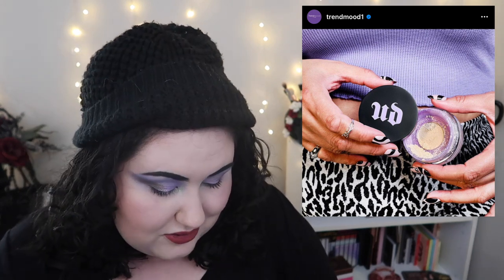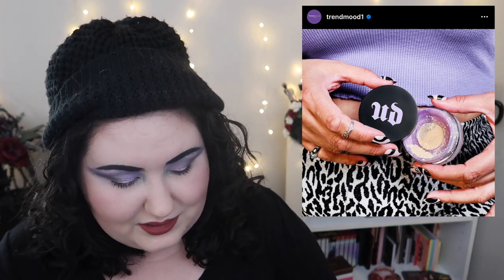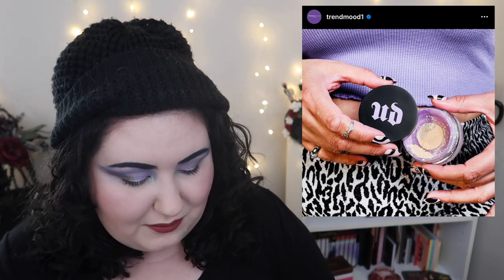Urban Decay is coming out with another loose setting powder. I had a loose powder I really liked from them — the Velvetizer — and I heard that was actually just an older powder repackaged with new marketing. I wonder if they discontinued the Velvetizer and repackaged it into this. It's $33 and the packaging looks really small, honestly — it looks tiny when the model is holding it. I don't know if it'll be worth that much money, but I really did like the Velvetizer powder.